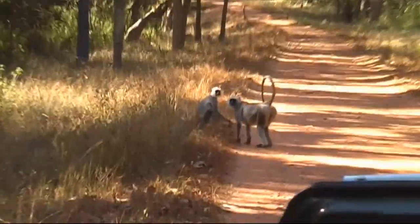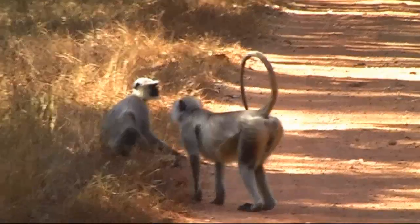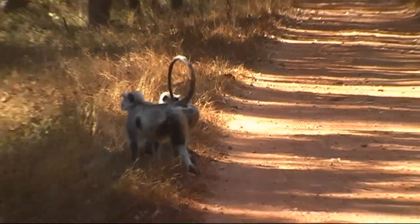The predator will come and they will give the warning call, and other monkeys also go up to the ground. I saw a leopard.